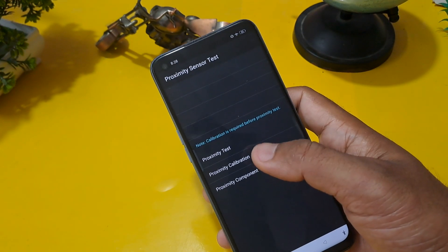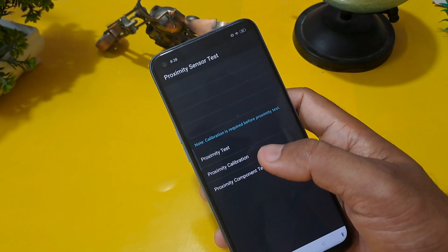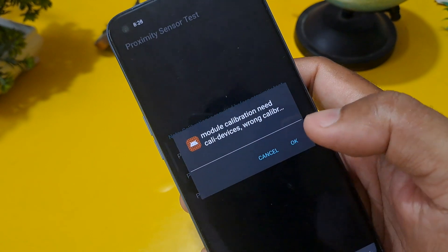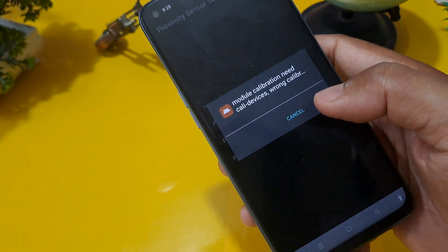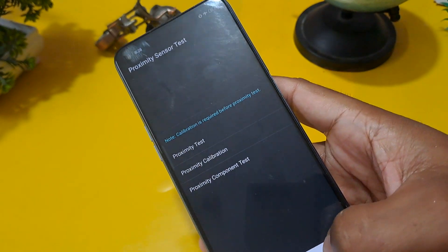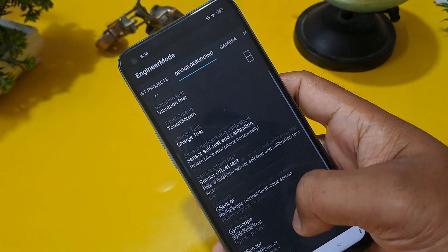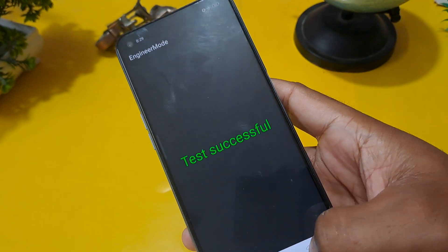There are three options given on the screen. Click on proximity calibration — the second option. You may see a 'model calibration need' or 'wrong calibration' message — confirm okay. Come back again from this option and check M-sensor auto test. The test is successful.